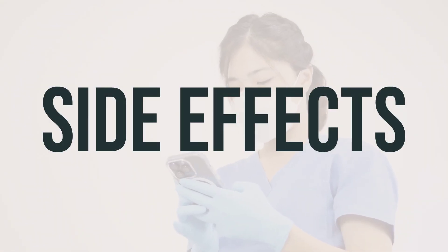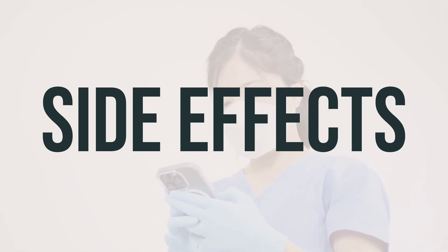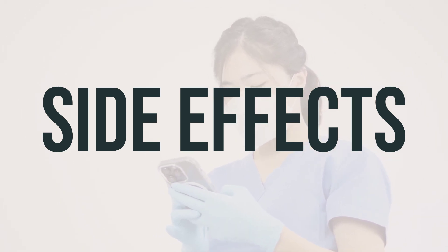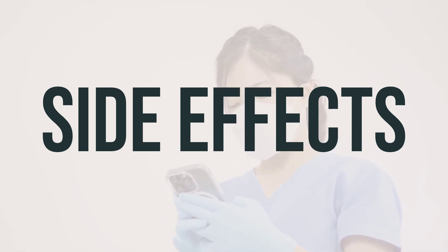Some common side effects of Xcopri Maintenance Pack 350mg per day — 200mg x1 and 150mg tablets — anticonvulsants may include drowsiness, dizziness, tiredness, nausea, vomiting, constipation, decreased appetite, diarrhea, or weakness.